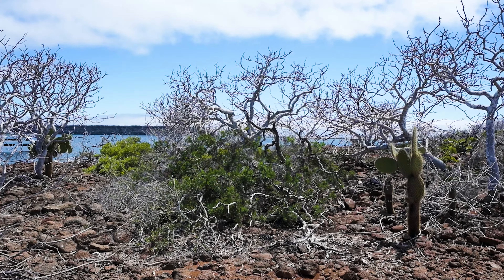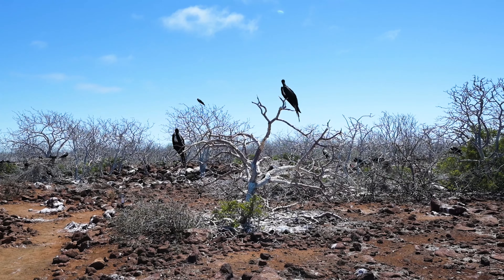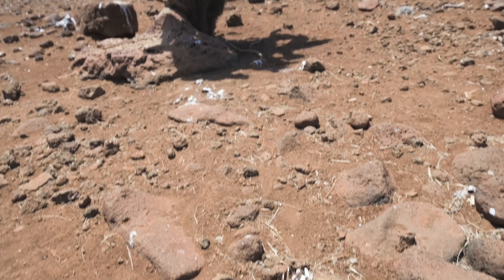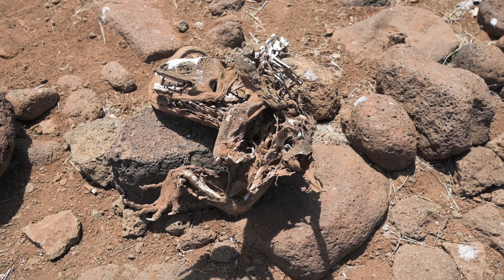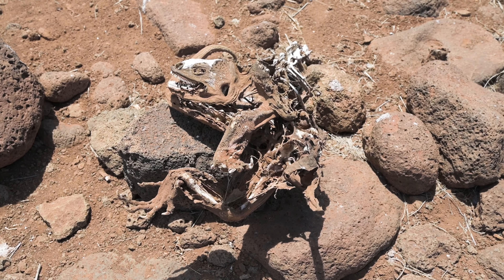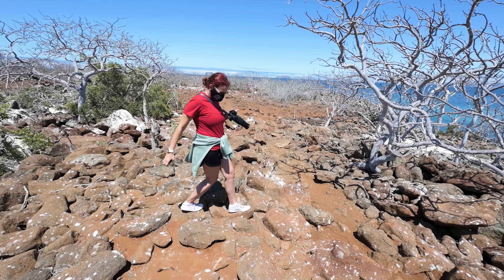We are on a boat once again. I'm trying to record — not sure if it works because of the wind and motor noise. We'll drive to North Seymour Island, which is north of Baltra Island, basically north of the airport. It will take 45 minutes to get there after the 40-minute bus ride to the port. We'll be able to see some special, very famous Galapagos birds — no penguins today. See you on North Seymour Island!